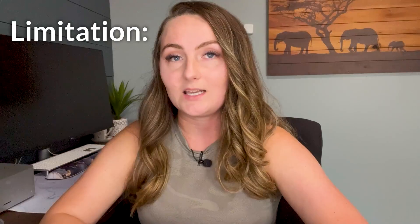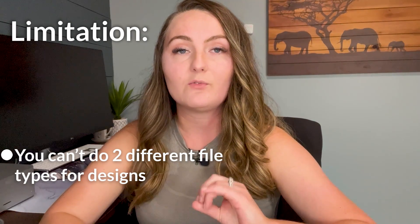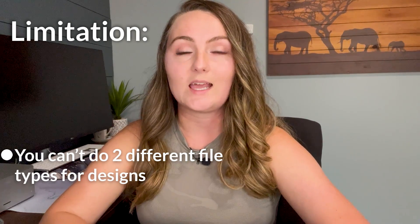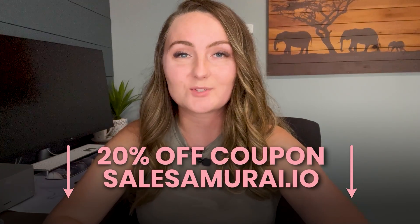Now this does have a couple of limitations. You can't do two different file types for designs — so say you wanted to have a black design on a white shirt and a white design on a black shirt, you're not able to do that with this software like you can with Printify. But if you are fine with uploading only dark shirts or only light shirts, this could be a really cool tool to save tons of time uploading. And I do have a 20% off coupon code for Sale Samurai down in the description.